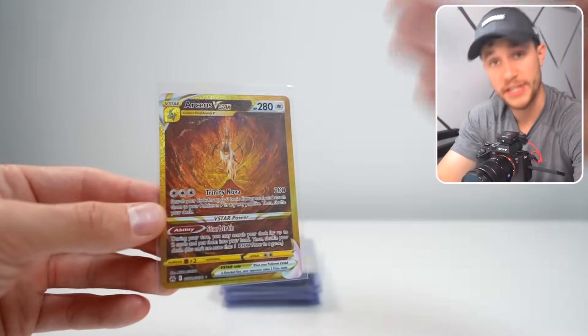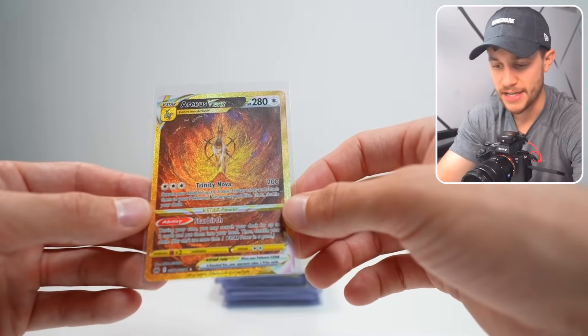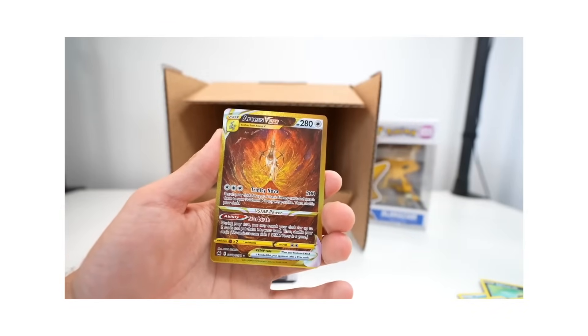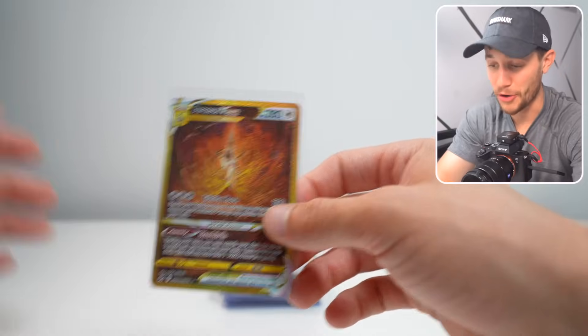Crown Zenith — we have the gold RCSV star from the Crown Zenith set. This card is beautiful, and at a PSA 10 it's definitely worth a pretty penny. I'm curious to see what these modern cards are going to get.